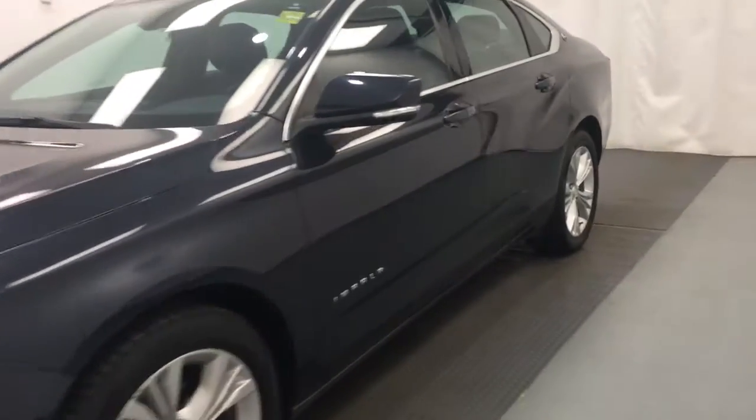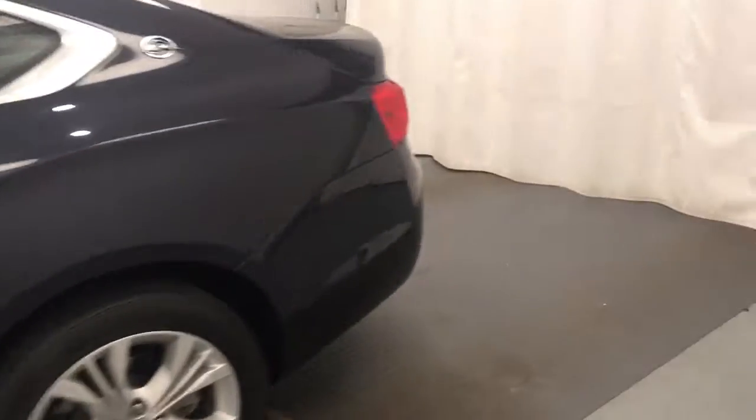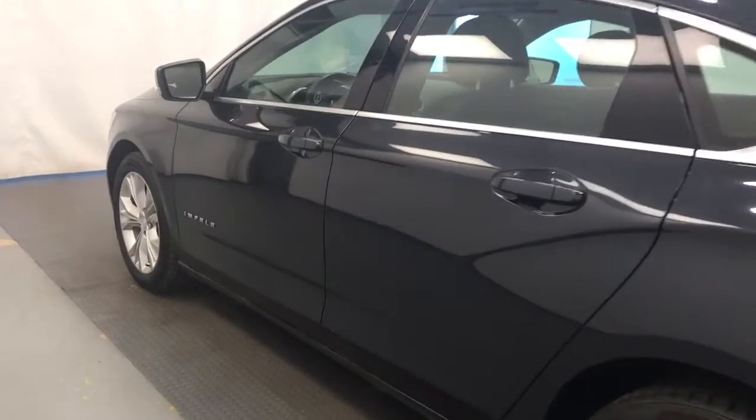Today we will be looking at stock 167348. It's a 2014 Chevy Impala LT and our exterior color is blue.